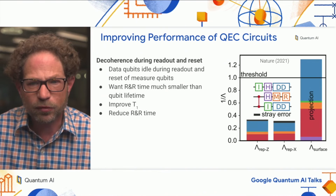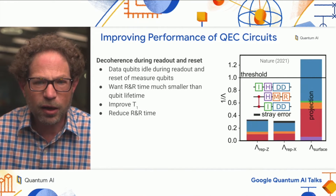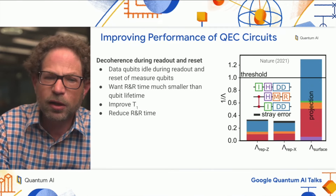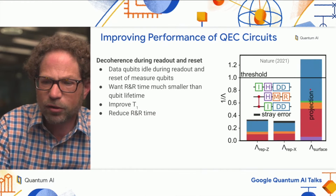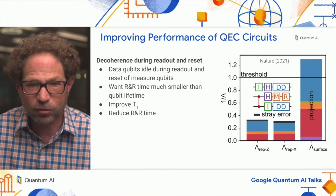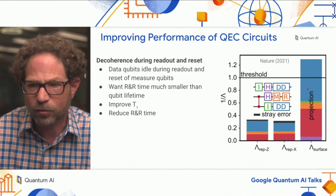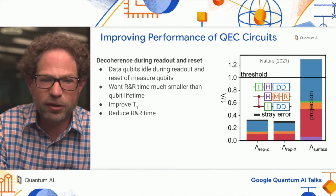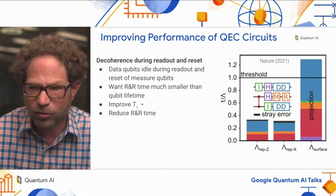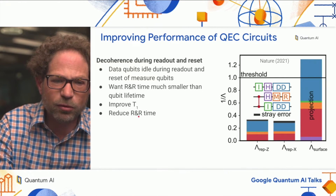I want to move on now to improving the performance of our circuits, especially in the context of error correction. The figure here shows an error budget that we presented in one of our papers from 2021. I want to draw your attention to the blue bar, which represents the errors accrued by the data qubits while the measure qubits are being read out and reset — this accounts for a large chunk of our error in the system. The way to deal with it is to either improve T1 or the coherence of the qubits, or in addition reduce the total time required to read out and reset our qubits.